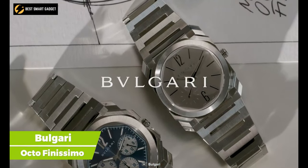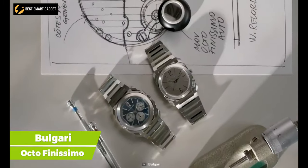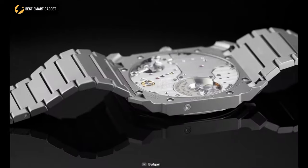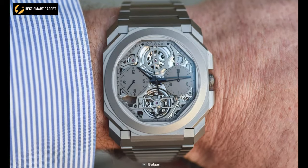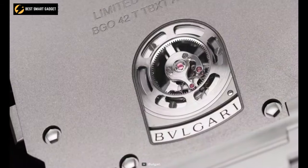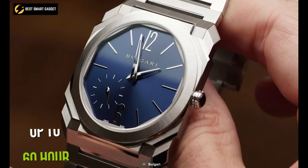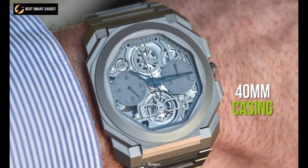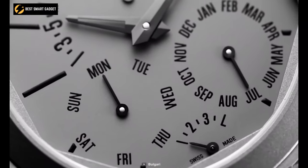Now meet the Bulgari Octo Finissimo, an automatic watch that encircles the simple sophistication of Italian innovation and Swiss skill in the art of watchmaking. It has a one-of-a-kind octagonal casing inspired by the 310 AD Roman Mesentius Basilica. Along with the outstanding titanium material on the casing and band with a stainless steel folding clasp, this watch's automated movement is wound by a platinum micro rotor, which can store power for up to 60 hours. The ultra-thin 40-millimeter casing has a ceramic crown set and a transparent case back, as well as a titanium dial, giving it a very exquisite appearance.